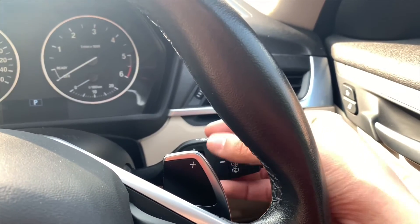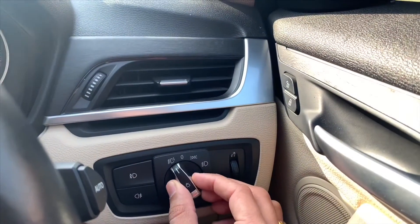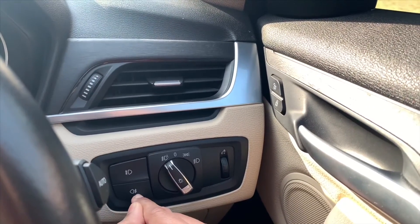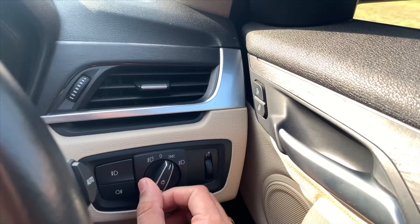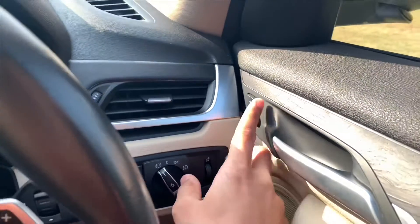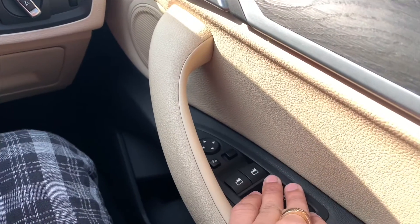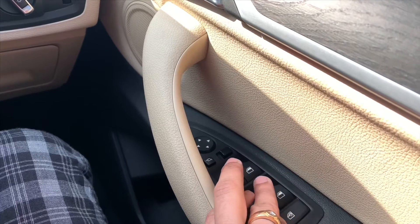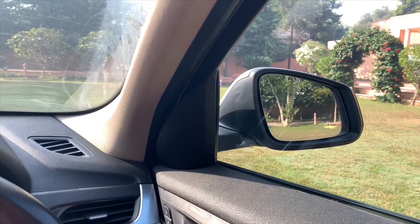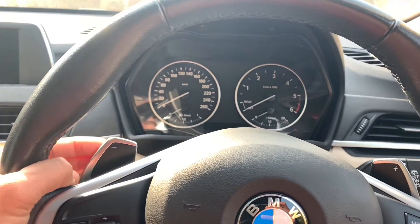You have automatic wiper controls — they are already on auto so you don't need to do anything. Here you have automatic headlight control, already on auto. Your front fog lights, rear fog lights, high beam, and low beam controls are all here. The lock and unlock button is here, and all four windows are completely automatic with one-touch control. ORVM controls are also here.